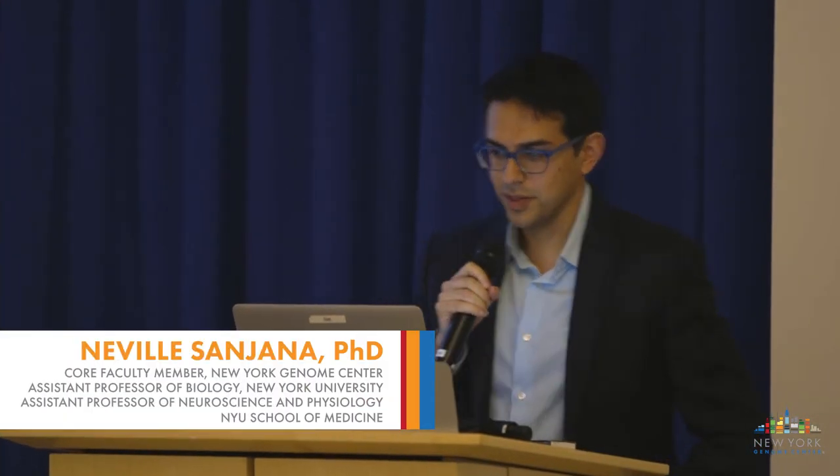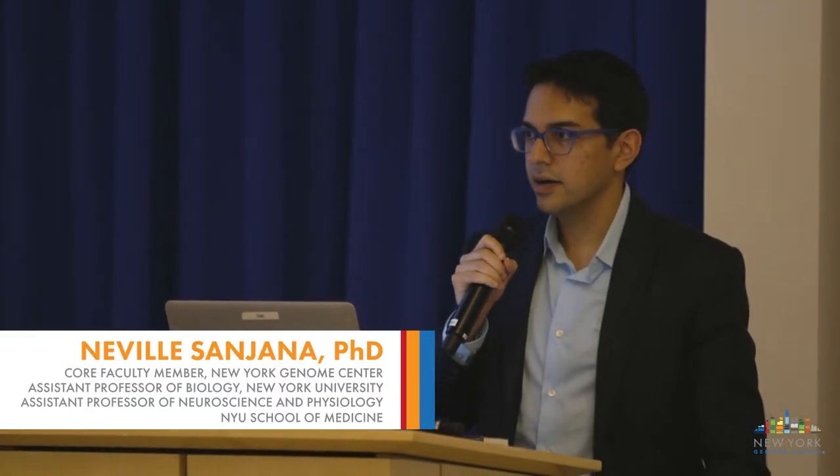I'm a faculty member here at the Genome Center and also at NYU in the Department of Biology. These talks have focused on sequencing—the reading of DNA. To end things, I'm going to tell you about the flip side: a technology that's not quite as mature as being able to read DNA, but one that we and many other groups are trying to make as easy as reading. We're trying to make writing DNA as easy as reading it.